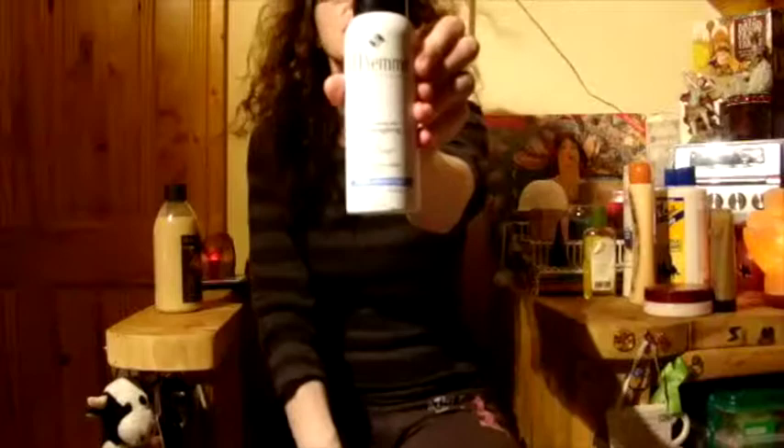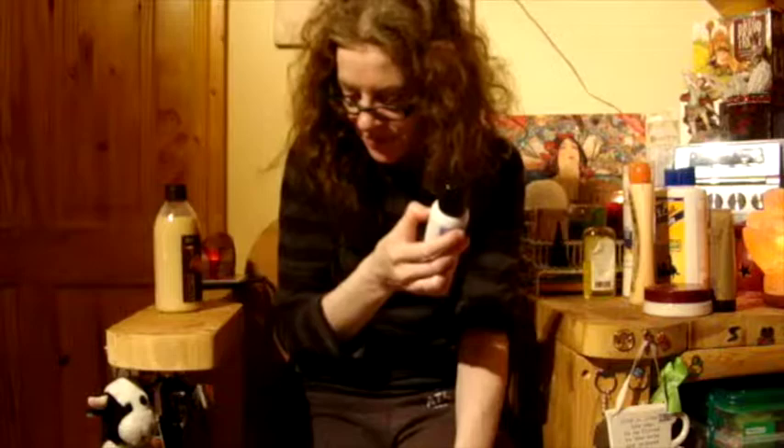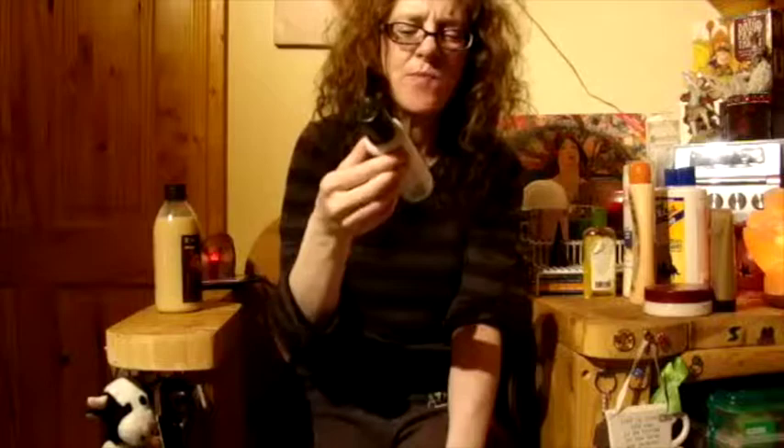Kids' suntan lotion — I know this is really, really old, so I'm chucking it. Tresemme leave-in conditioner — I'm going to start using this, there's about half left.